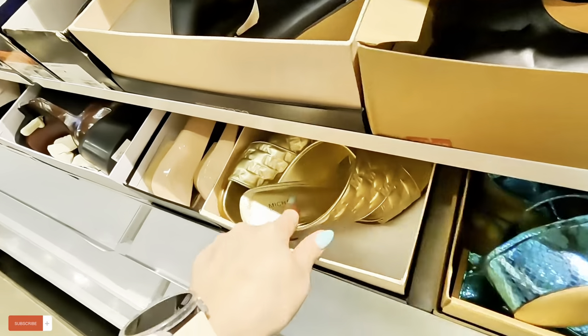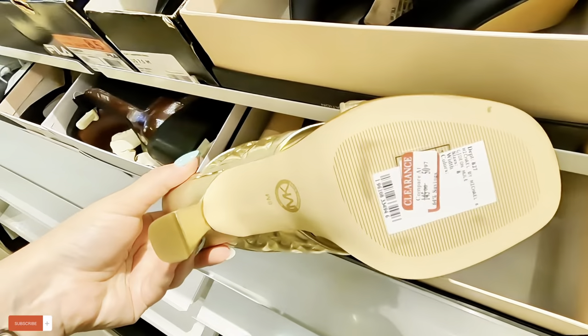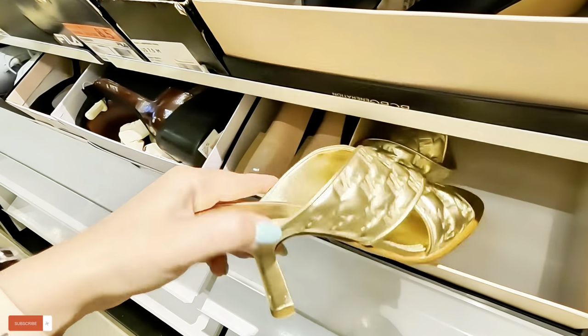Oh, look at the Michael Kors in gold too — $50. See, they have them in gold.